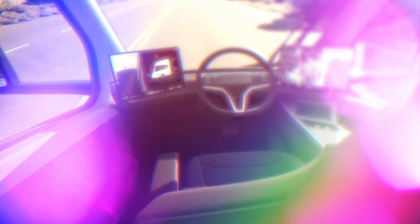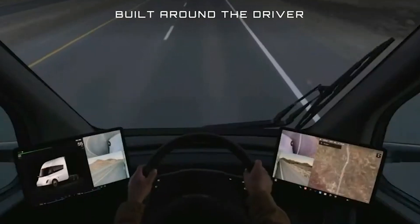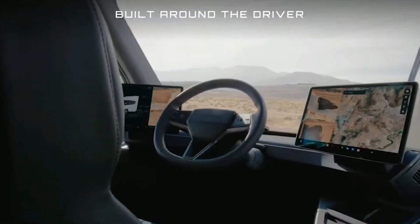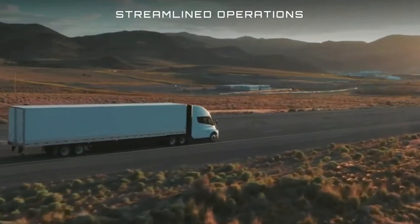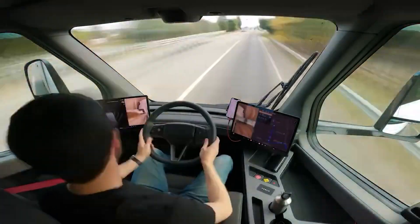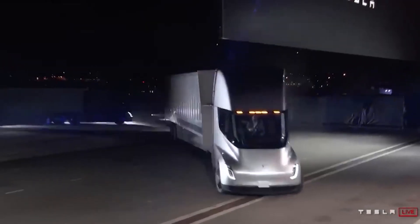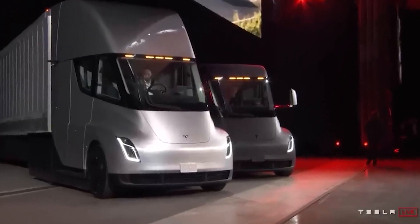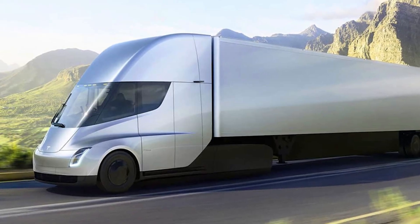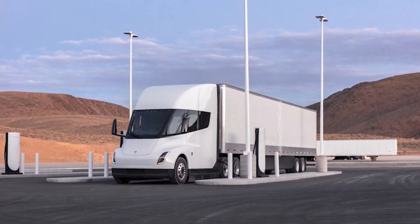One of the most exciting features of the Tesla Semi-Truck is its advanced driver assistance systems. The truck is equipped with state-of-the-art sensors, cameras, and radar systems that provide drivers with unparalleled situational awareness and assistance while driving on highways and major roads. This technology allows for safer and more efficient operations, reducing the risk of accidents. While the truck is not fully autonomous, these features significantly enhance the driving experience and make it easier for drivers to transport goods.